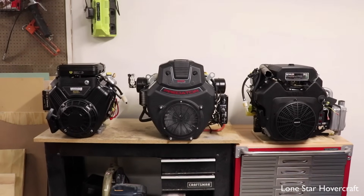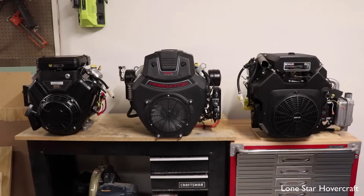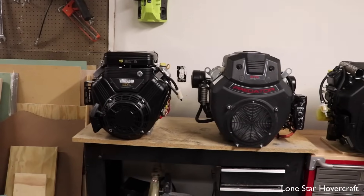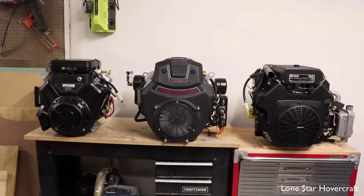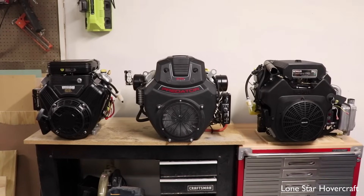Now I've turned the engines around so you can see them from the front. One thing that really stands out from the back side is just how compact the Briggs Vanguard 23 is compared to the larger Predator and Kohler. We don't have dyno readings for the stock engines — we mostly run them stock and don't do a lot of mods.